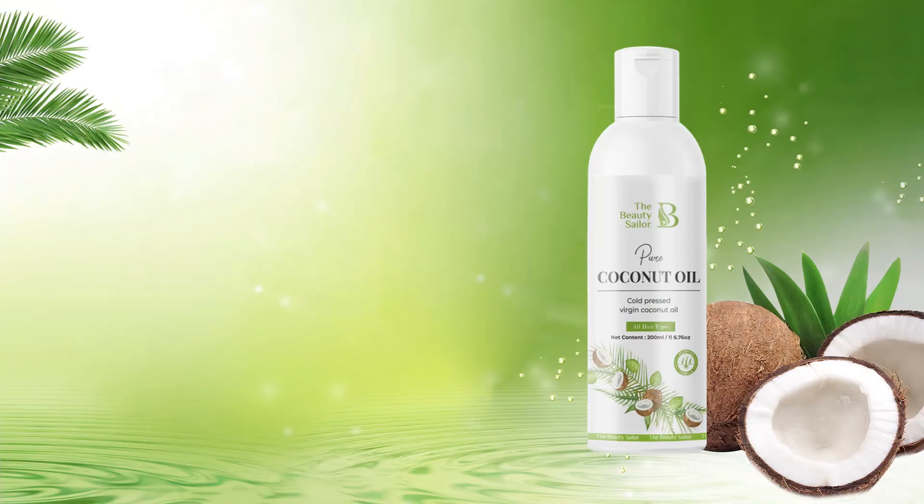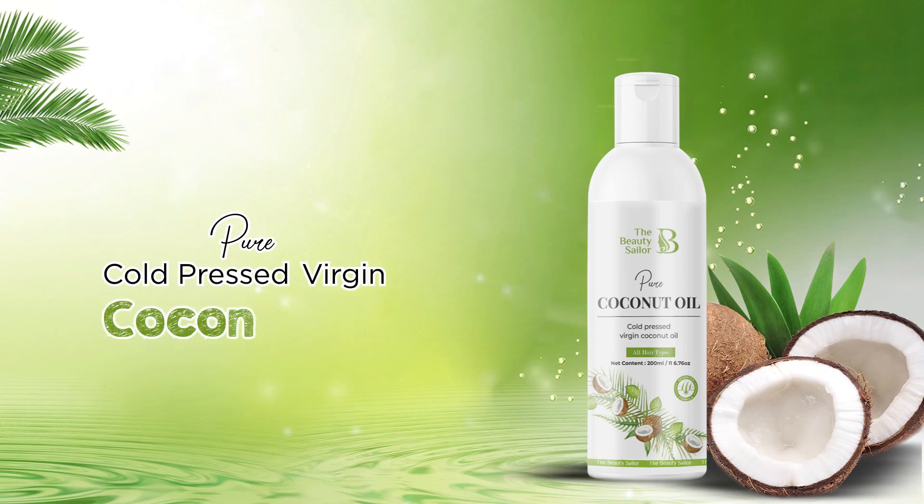Lastly but not least, Vitamin E is an antioxidant that protects the scalp. Now let's talk about The Beauty Sailor's Pure Cold Pressed Virgin Coconut Oil. It has one key ingredient that is 100% pure.